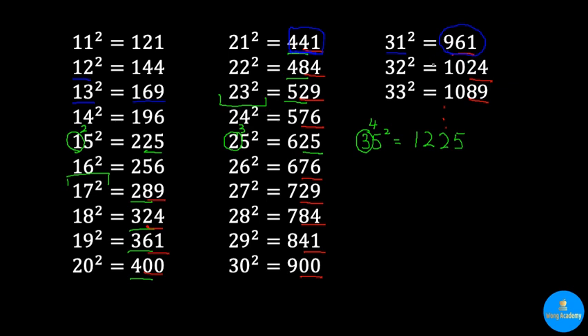32 squared is very important and will be discussed in later slides. For 33 squared, we remember it as 3 times 11 times 3 times 11. Therefore, you have 11 squared which is 121, and 3 times 3 which is 9. Then 9 times 121: 9 times 1 is 9, and 9 times 12 is 108, giving you 1089.